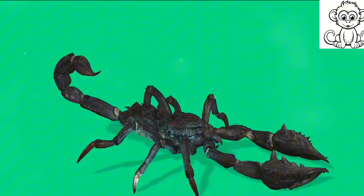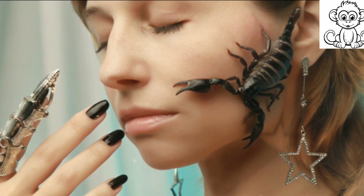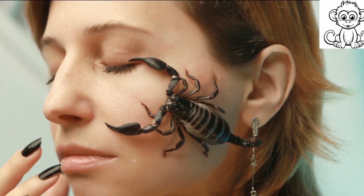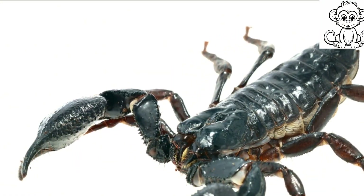Meanwhile, in the world of media and art, scorpions are often depicted as formidable, mysterious creatures. They are central figures in movies, books, and tattoos, symbolizing strength, survival, and transformation. The scorpion's ability to adapt and survive in harsh environments sends a powerful message of resilience and determination.